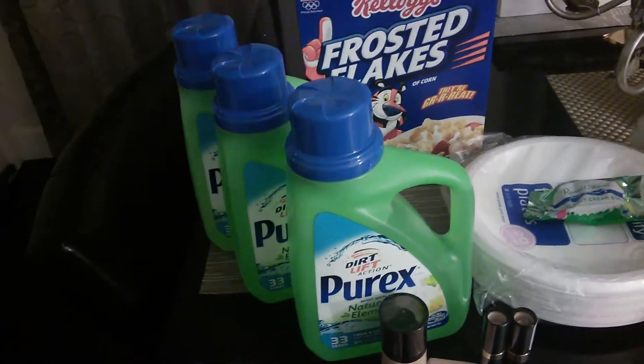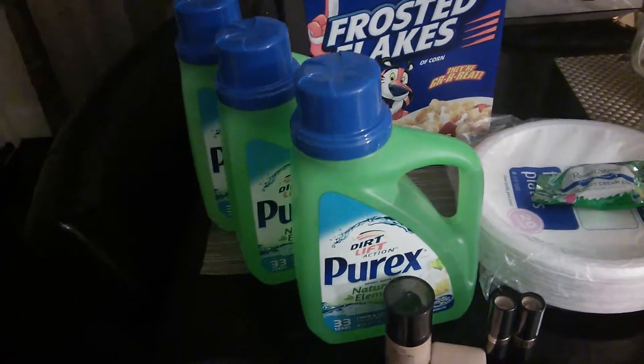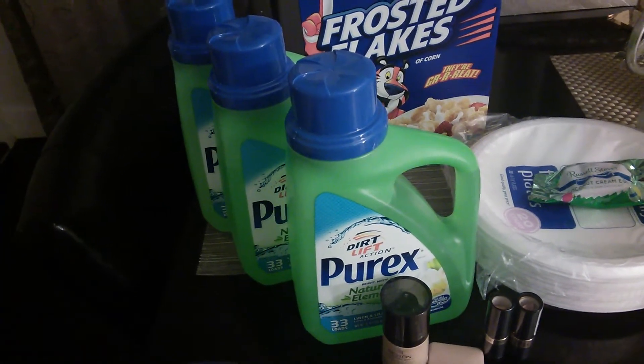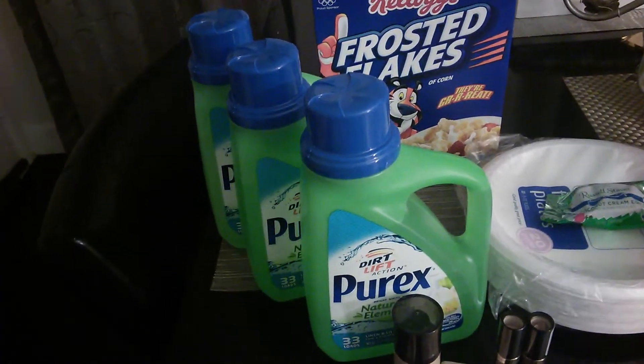I got the Purex buy one get two free. I used three $1 off one Video Values and three $1 off one internet printables — I don't know if they're still available — it was $1 off of any one, 100 ounce or less. So those ended up being completely free.